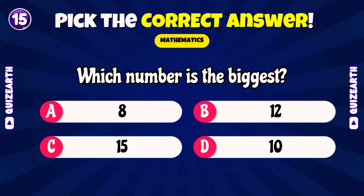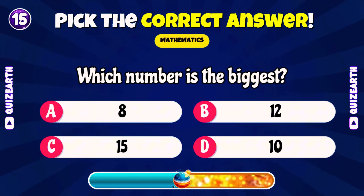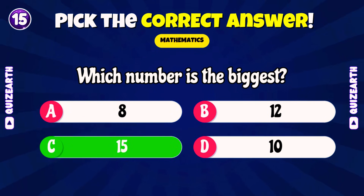Which number is the biggest? 11, 15, 13, or 14? Amazing! 15!